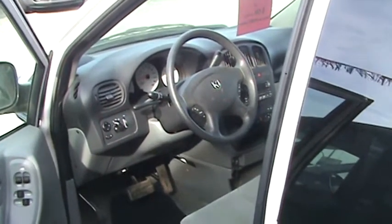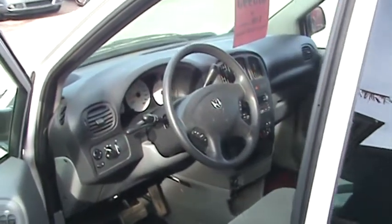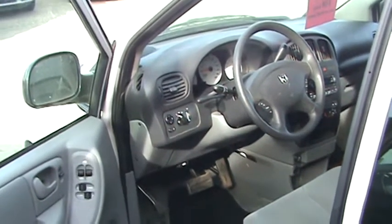It also comes with Airdrie Chrysler's exclusive lifetime engine warranty, and the price on this vehicle is $15,995 plus tax. We're Alberta's only no-fee dealer.